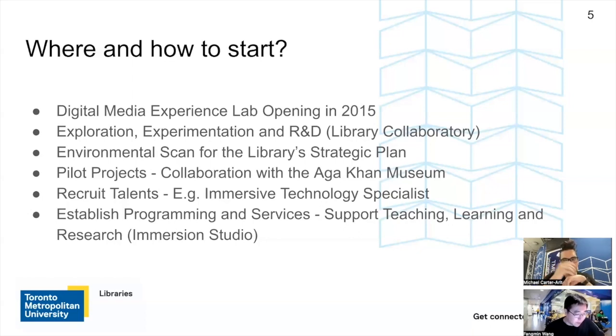In 2017, when we opened another new technology-rich interdisciplinary research hub called the Library Collaboratory, the main purpose was to support faculty and graduate students in their research activities. We also observed quite a strong interest, particularly from grad students, using XR technology for their MRP projects. In the last few years, we've gained a great understanding through engagement with our students and faculty, and also a lot of hands-on experience through collaboration with organizations such as the Algonquin Museum on XR projects.